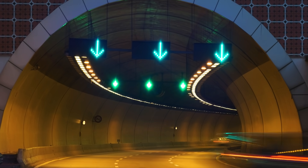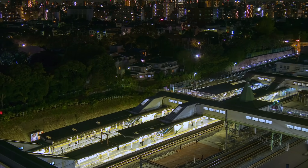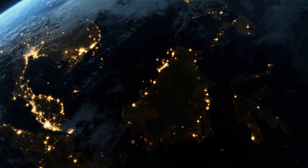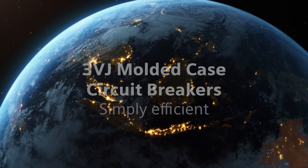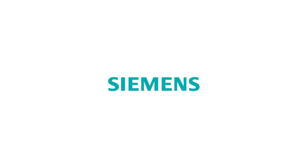3VJ Molded Case Circuit Breakers — another innovation from Siemens. Pioneered for a broad spectrum of industries and buildings to meet your unique needs in Southeast Asia. The 3VJ Molded Case Circuit Breakers: Simply Efficient. This is The Siemens' Way.